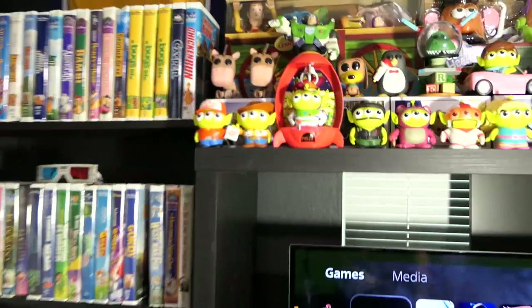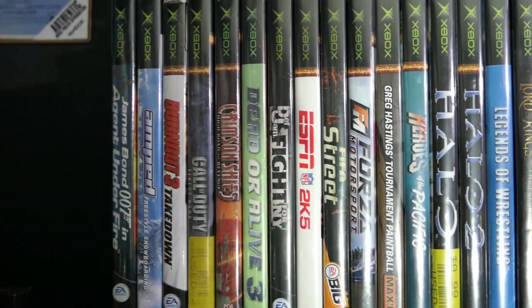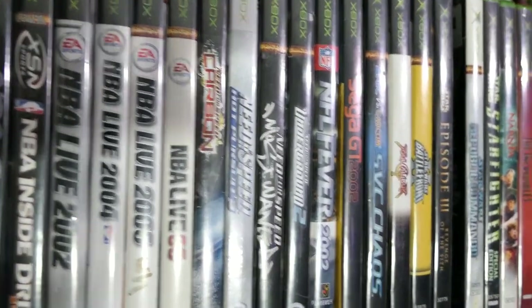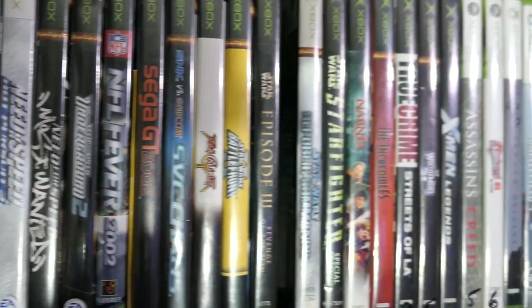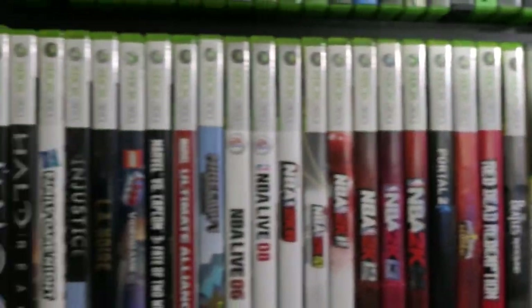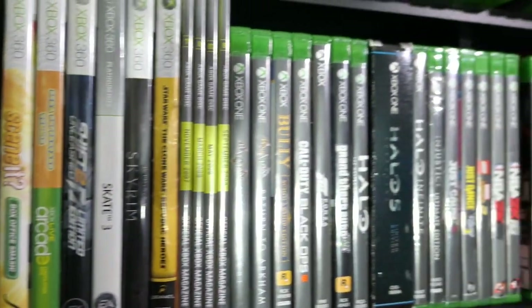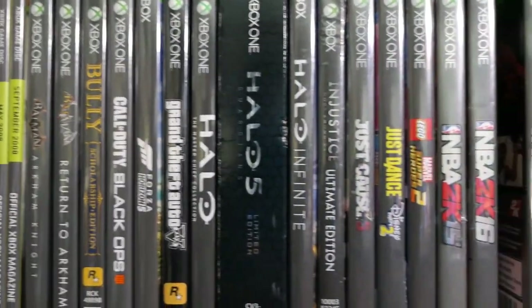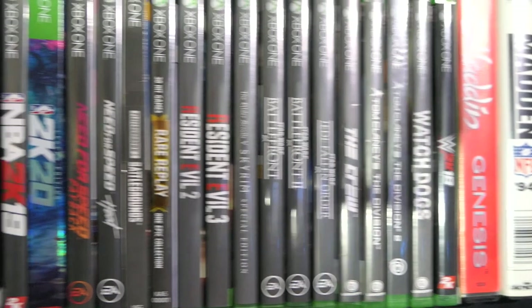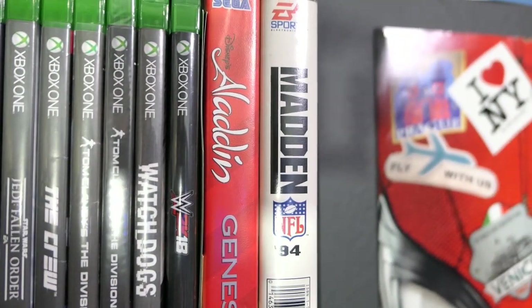From there we're going to go around and hit this shelf right over here — this is my original Xbox, Xbox 360, and Xbox One collection, as well as Sega Genesis, some random PC games, and whatever else fit in here. Not as big as some of my other collections since I got into the Xbox lifecycle late and never had the original Xbox. I jumped on board with the Xbox 360 and then the Xbox One, which was my main console for a while, so I have a ton of Xbox One games.